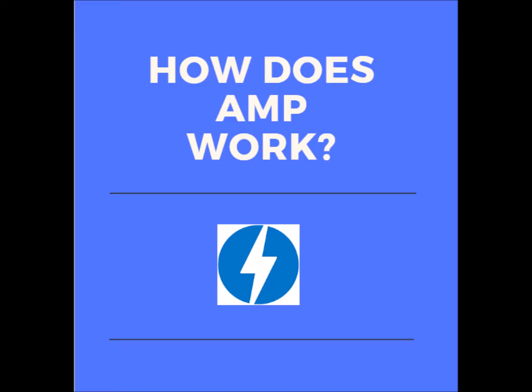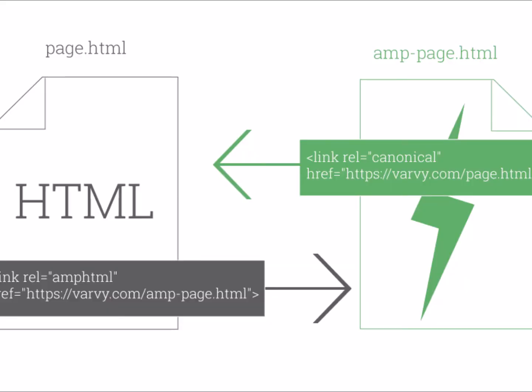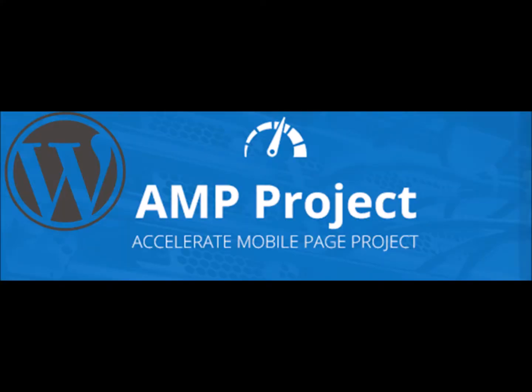Let's talk about how AMP works. AMP has its own HTML — a modified version of regular HTML which optimizes pages to load instantly on users' mobile devices.